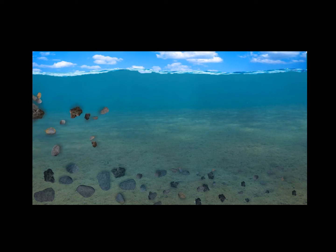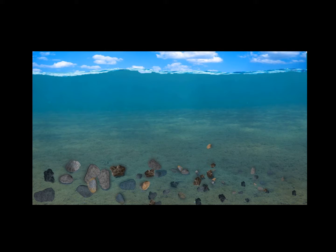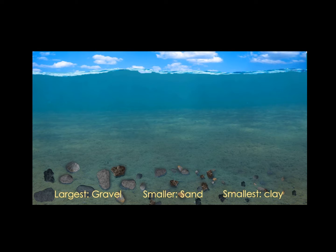Rock layers start out as some combination of stones, sand, and clay being carried along by water. As the water slows down, the biggest pieces, like gravel, settle to the bottom first. Then the smaller pieces, like sand, begin to settle, and finally the smallest pieces, like clay, settle to the bottom.